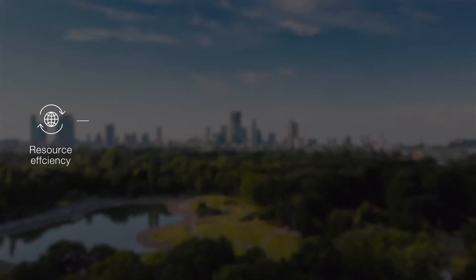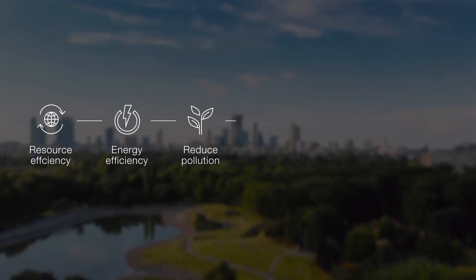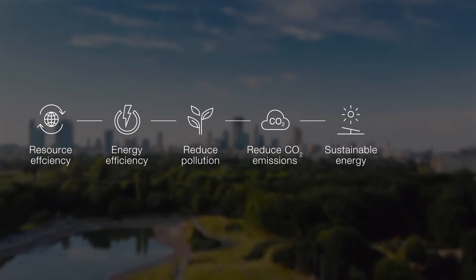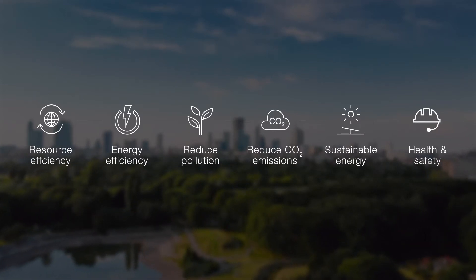Using resources more efficiently, improving energy efficiency, eliminating waste and pollution, minimizing greenhouse gas emissions, using renewable energy, and ensuring the health and safety of personnel.